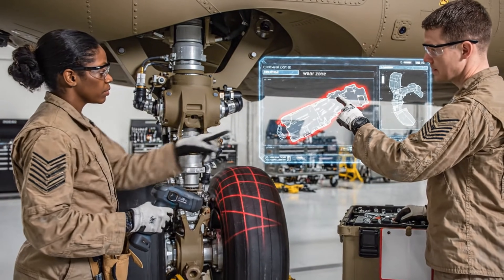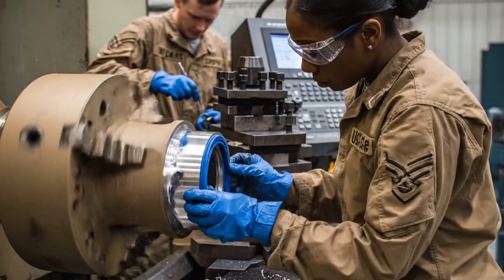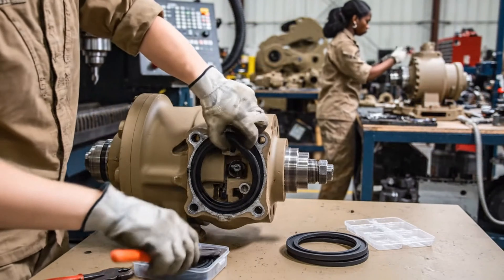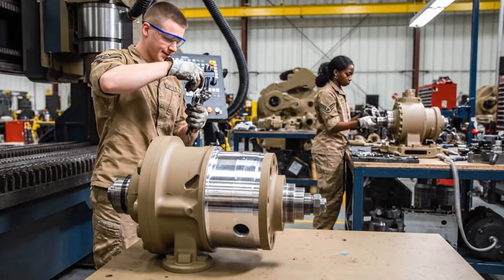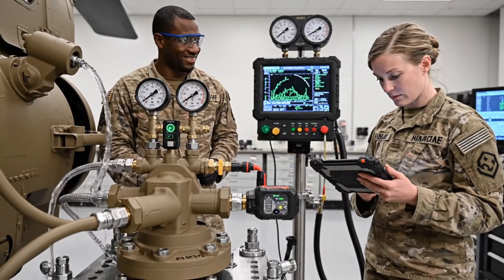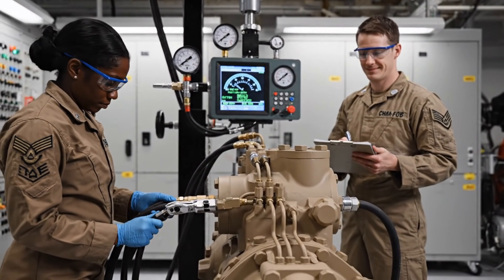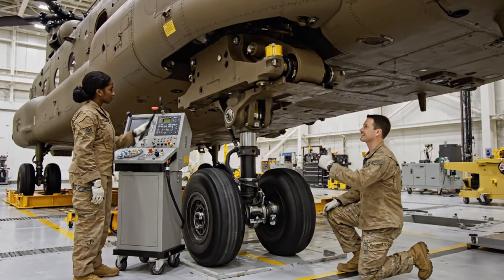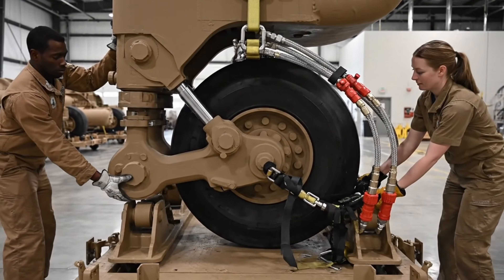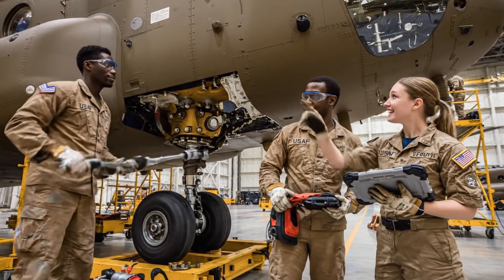Diagnostics confirm component degradation. Restoration teams prepare to rebuild the landing systems. Landing gear systems are fully restored, returning stability and control to the aircraft. Landing gear restoration is complete; technicians advance to the aircraft's fuel systems.